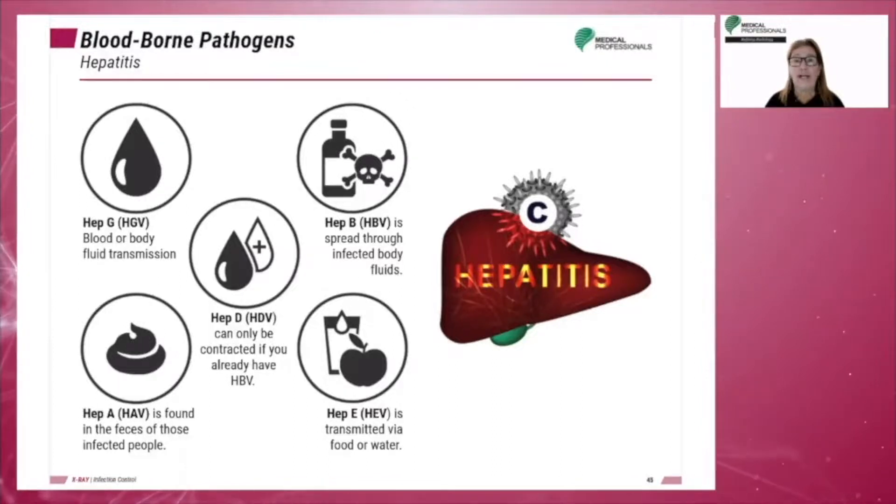Hepatitis A virus, or HAV, is spread by oral and fecal transmission. Hepatitis B (HBV), hepatitis C (HCV), and hepatitis D (HDV) are spread by blood or body fluid transmissions and are often chronic. Hepatitis E (HEV) is spread by oral and fecal transmission. Hepatitis G (HGV) is spread by blood or body fluid transmission and is a relatively new discovery, believed to be a distant relative of the hepatitis C virus.